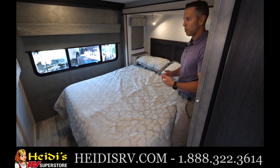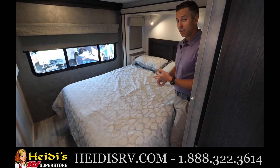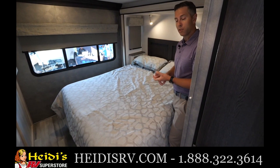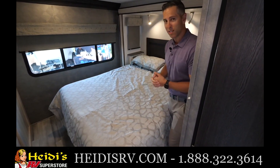So a really great floor plan for those customers that really like to spend a lot of time outside — for tailgating or for just hanging out in your driveway with friends in the neighborhood. Thanks for joining us on this tour of this 2860. I appreciate it.